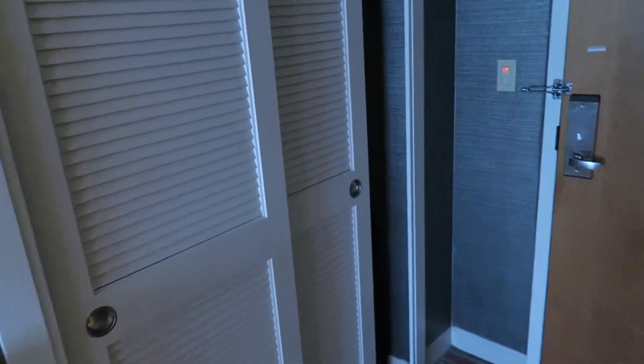The last thing to show off is the closet space, where we've tossed our suitcase. There's a hair dryer, an ironing board, and an iron. And there's a light in the closet too. That is the conclusion of the room tour.